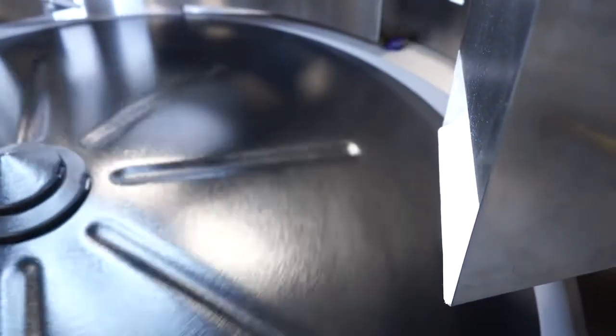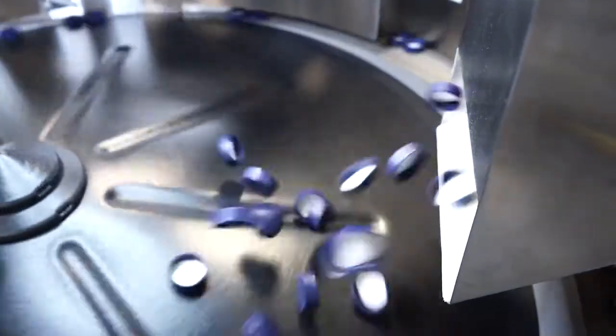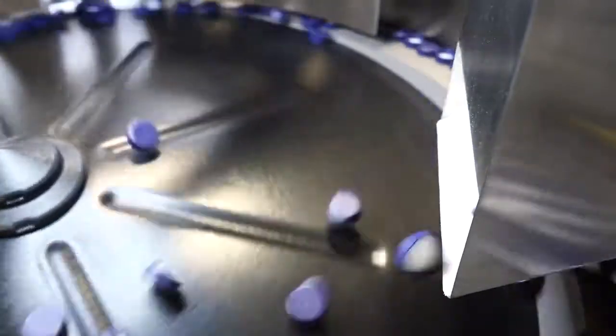Centrifugal feeders are a type of automation equipment that use centrifugal force and custom tooling to orient bulk, randomly oriented parts to provide a consistent feed of correctly oriented parts to a larger process.